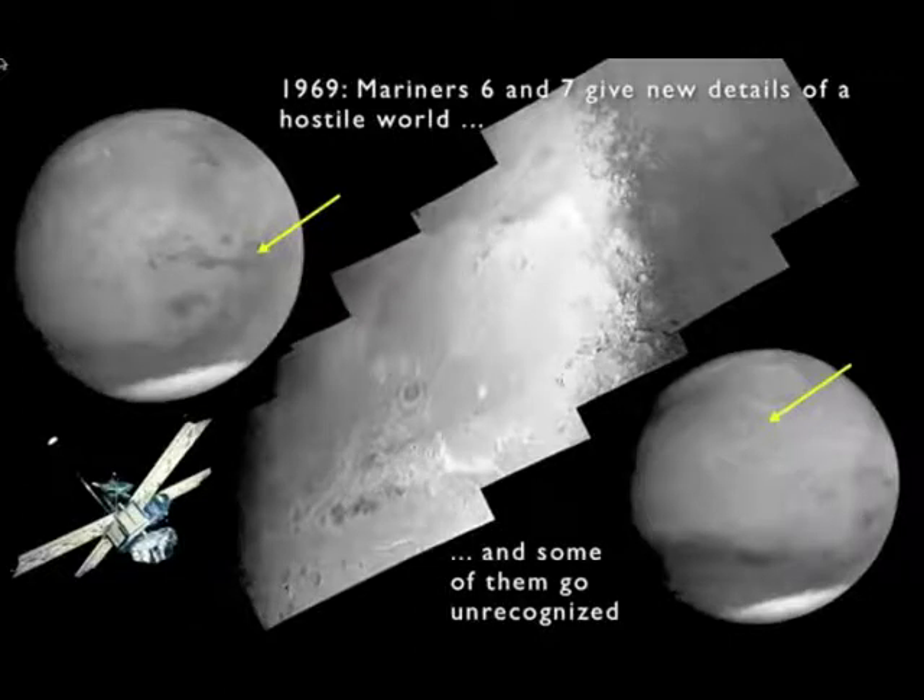In 1969, two more Mariners flew past Mars. They had better TV cameras and different instruments, and they showed a clearer view, including the South Polar Ice Cap, which you see in the center there — a strip of images that show in great detail this frozen ice expanse.